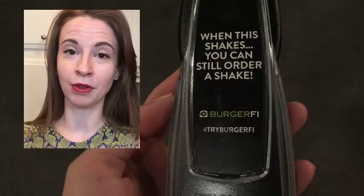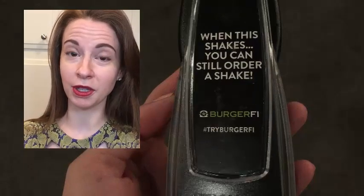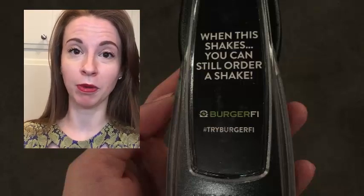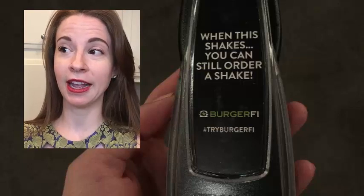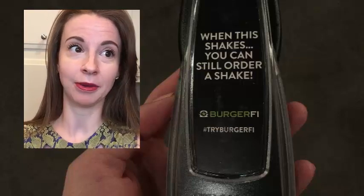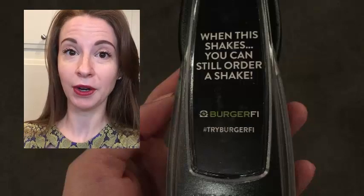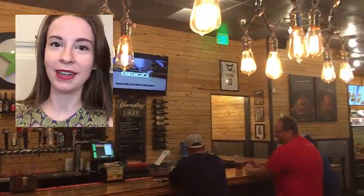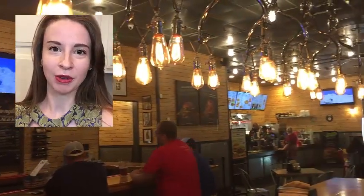First of all, the service at BurgerFi was really really good — they got my order out really fast. I had a couple of people ahead of me just like at Shake Shack, but the order was out in less than five minutes. The ambiance was really cool too. It has a really cool bar setup on the side, and the decor was inviting, warm, trendy, and hip. I'm here at BurgerFi in Philadelphia and I'm very excited to try their hand-cut fries.